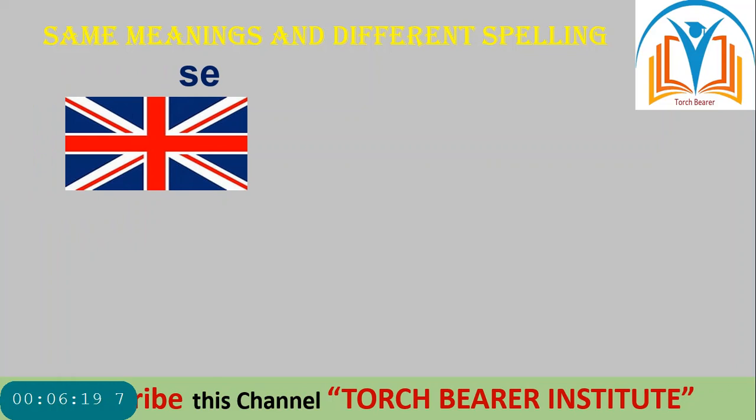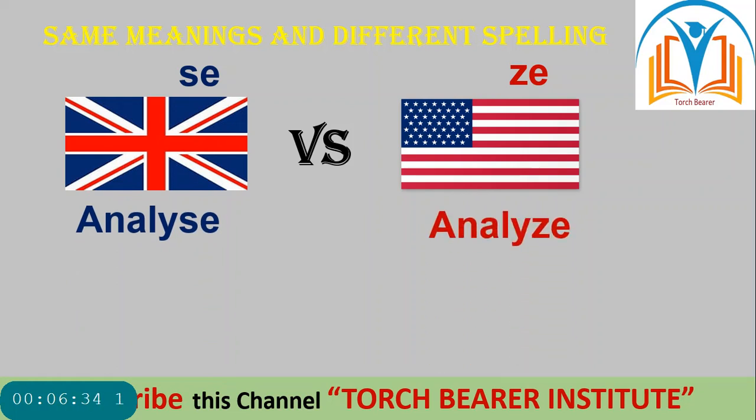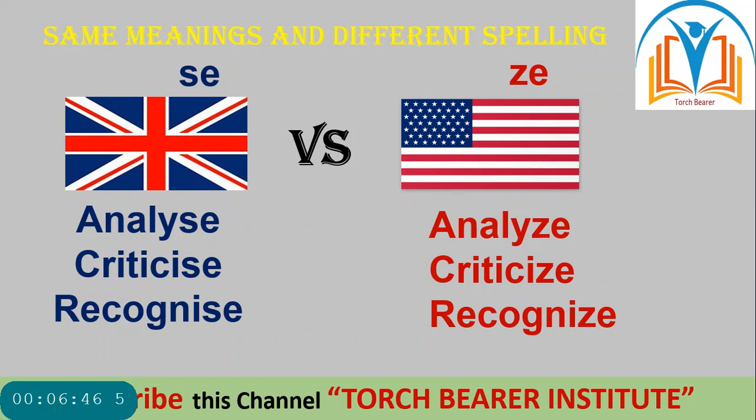Words ending in -SE in British while -ZE in American. Look at the first word: 'analyse' in British and 'analyze' in American; 'criticise' in British and 'criticize' in American; 'recognise' in British and 'recognize' in American. There is a clear difference in spellings — words in British ending in -SE, and in American these words end in -ZE.